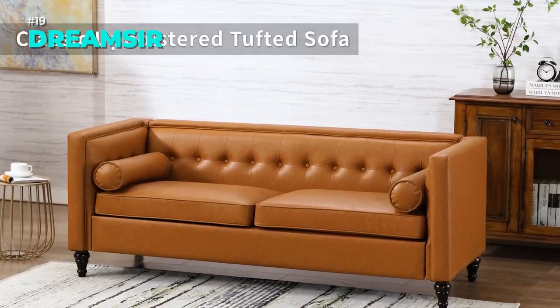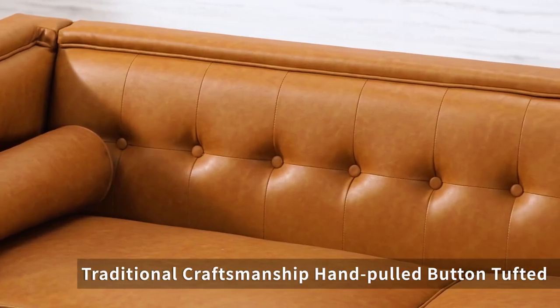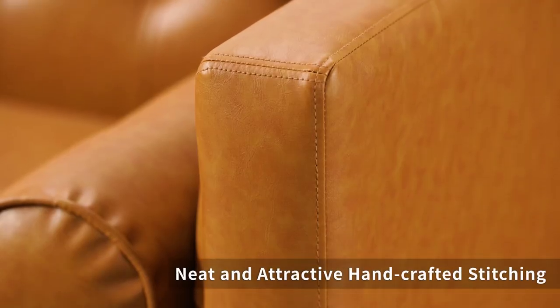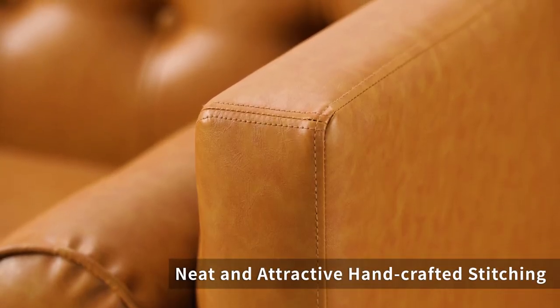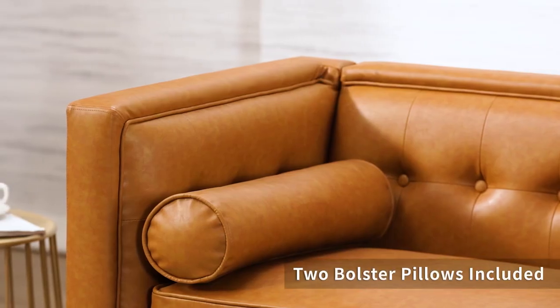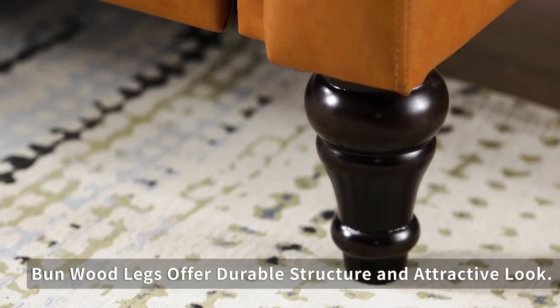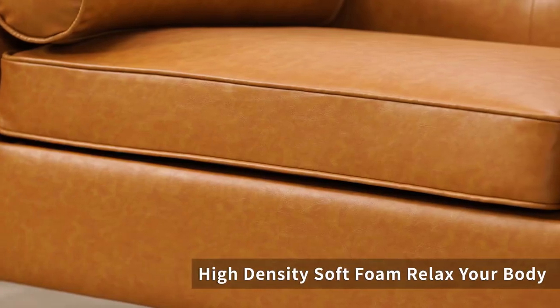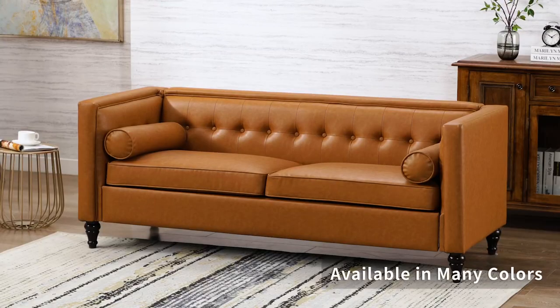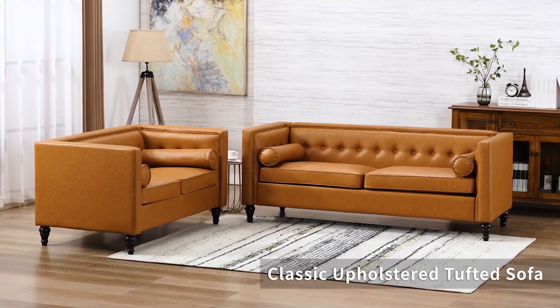If you're looking for a sofa that combines comfort, style and durability, look no further than the DreamServe sofa. This sofa features a mid-century modern design with clean lines, smooth upholstery and wooden legs. The sofa also comes with two bolster pillows and a button tufted backrest for extra support and coziness.